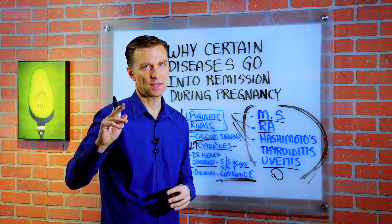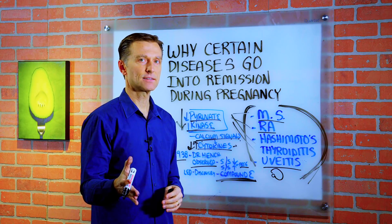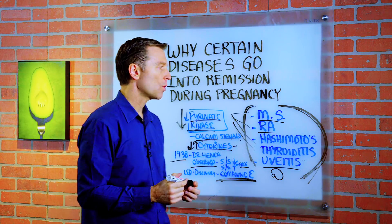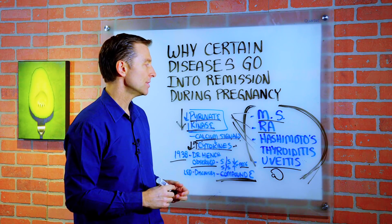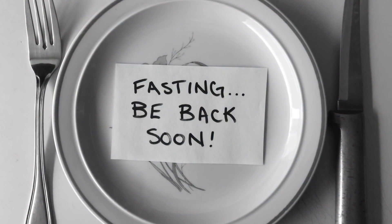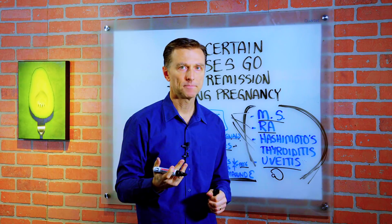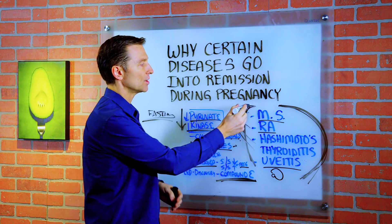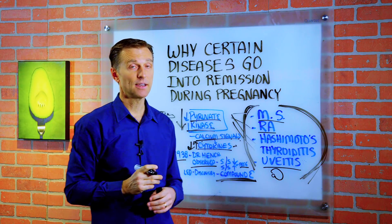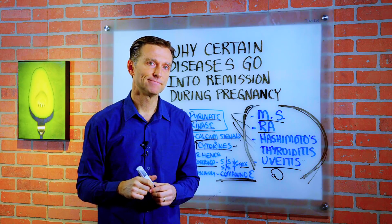If you have these conditions, I would recommend two things. Number one, do everything you can to improve your adrenal glands — to improve your natural ability to make cortisol. Number two, I would do intermittent fasting. Why? Because fasting is the most powerful thing to decrease inflammation, and just by decreasing inflammation, you can greatly decrease the symptoms of these conditions. If you're new to my channel, I've put some links down below of exactly what to do.